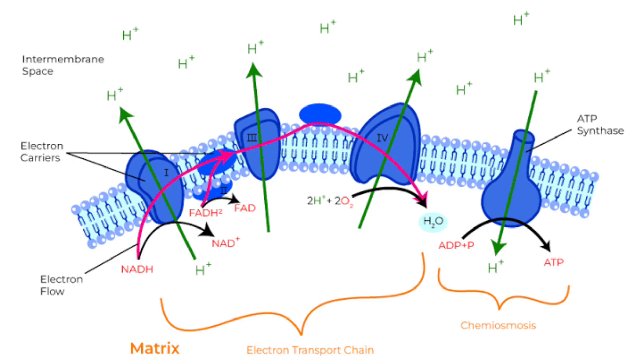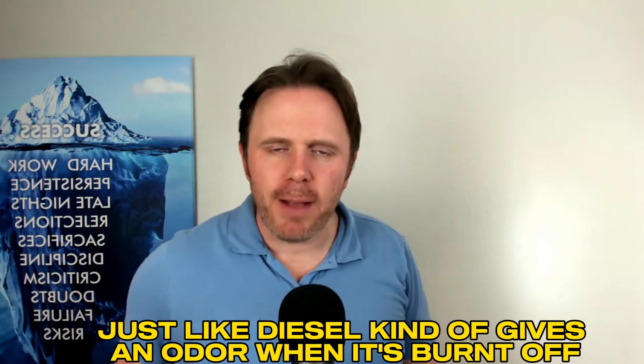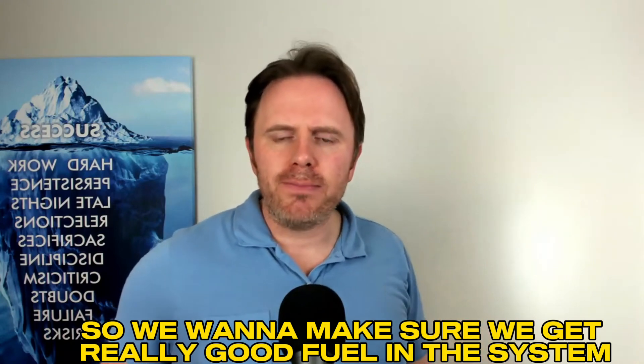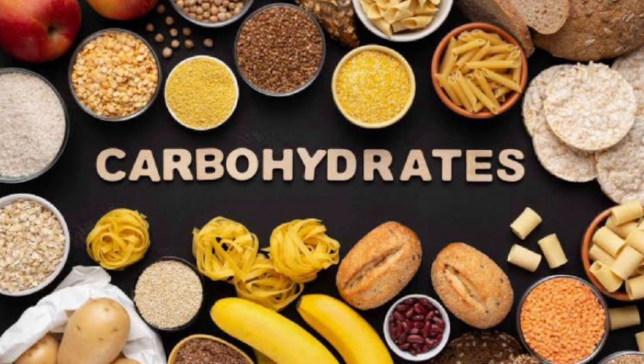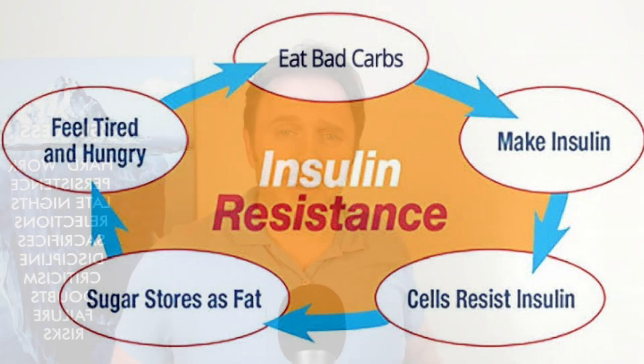Your mitochondria is generating ATP. A couple things we can do: get the carbohydrates dialed in. Too much carbs, too much processed sugar — it's going to burn dirty, just like diesel gives an odor when it burns, versus a high-octane fuel that burns a lot cleaner. We want to make sure we get really good fuel in the system so we're not creating lots of oxidation. When we have lots of extra carbohydrate, especially if we're insulin resistant, our insulin levels are high and blood sugar is typically spiking after a meal — it's typically a sign that you are not going to be burning fat optimally.